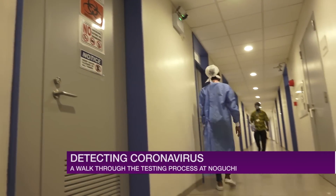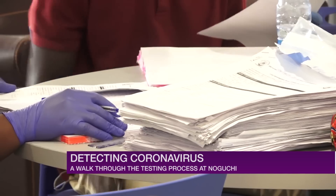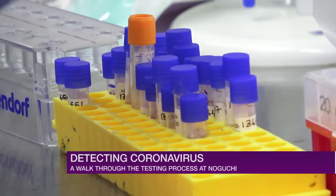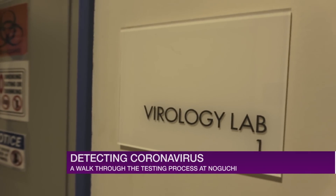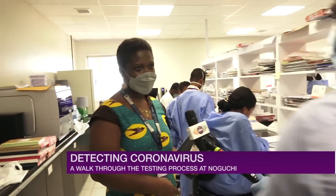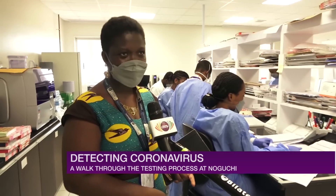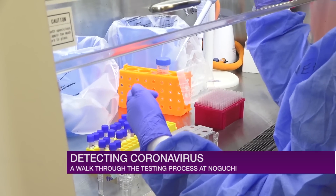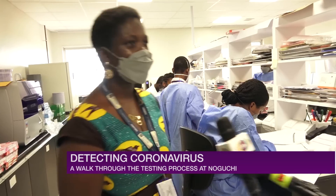The next phase is at the virology department, where samples are taken through different processes of testing. Stage one is data entry. Here in this lab they receive the samples, sort them out, assign them lab IDs, and also perform RNA extraction. We'll move to Gifty to tell us more about what goes on in this lab.